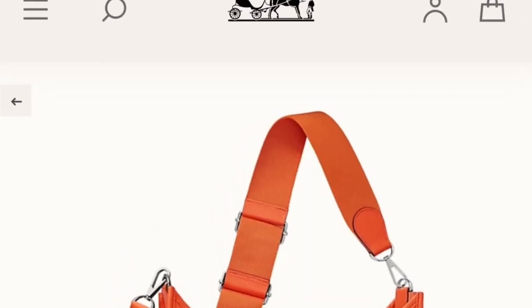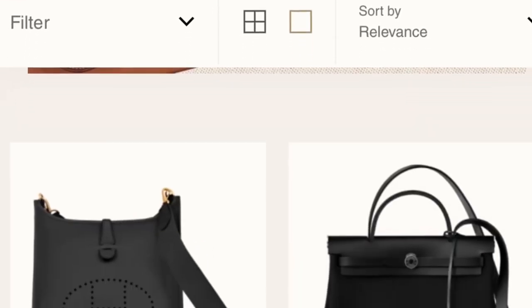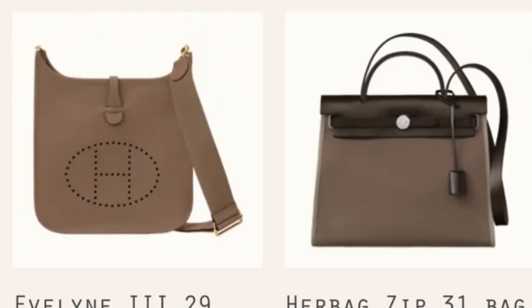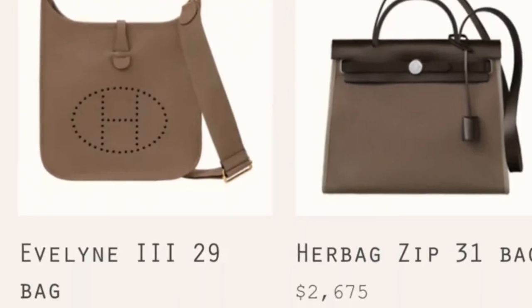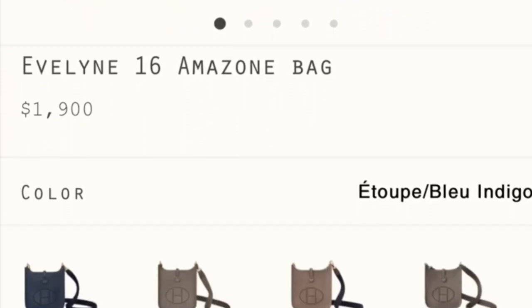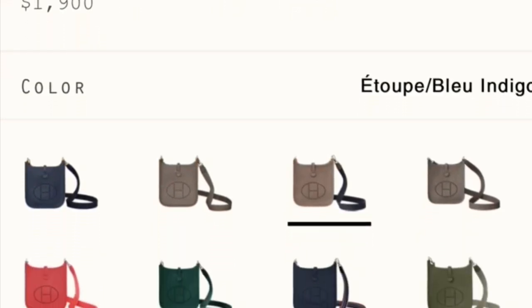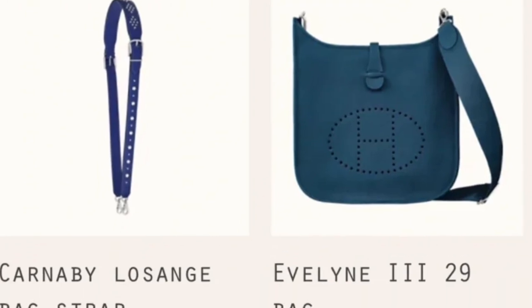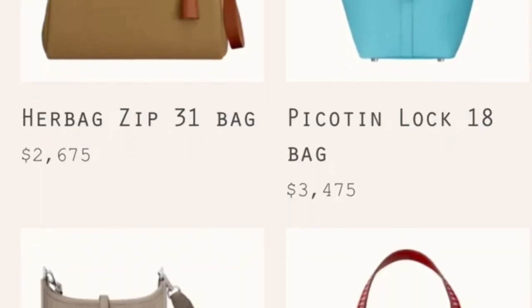The Evelyne comes in many sizes. On the website they come out from time to time with different sizes. The most popular size is the mini size, however the most practical size is the PM size. Both sizes show on their website — you can definitely check it out and purchase from online.